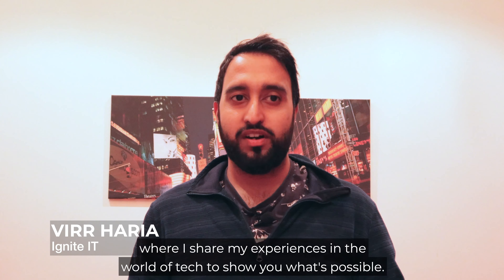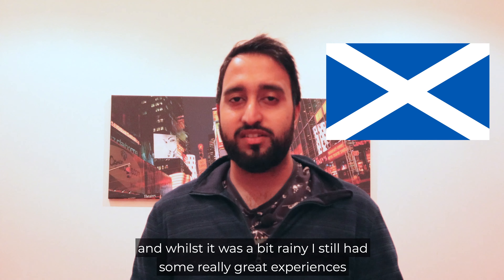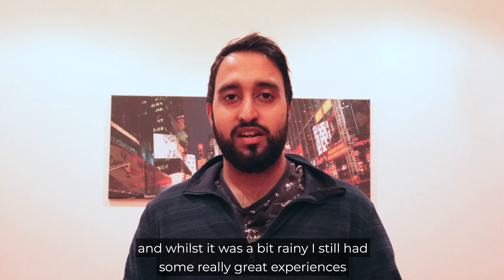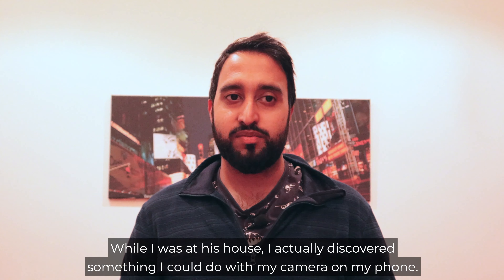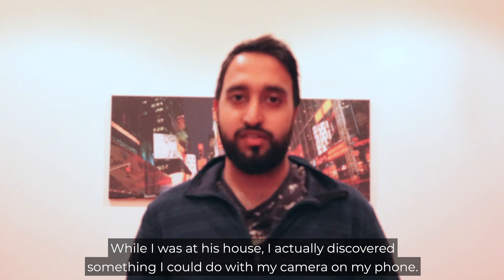A few weeks ago I went to Scotland and whilst it was a bit rainy I still had some really great experiences like helping my friend Ben babysit his kids. And while I was at his house I actually discovered something I could do with my camera on my phone and it could actually scan QR codes without a separate app.